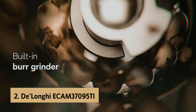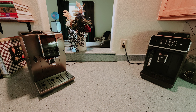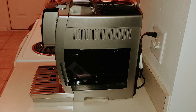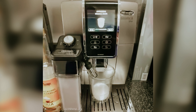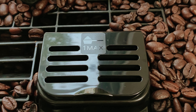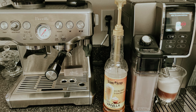At number two on our list is the DeLonghi ECAM37095TI, our pick for best super automatic espresso machine. This super automatic espresso maker is sure to impress — it takes care of everything from grinding your beans to producing a perfect hot espresso with a creamy crema on top. One standout feature of this machine is its unique milk carafe and frothing capabilities.